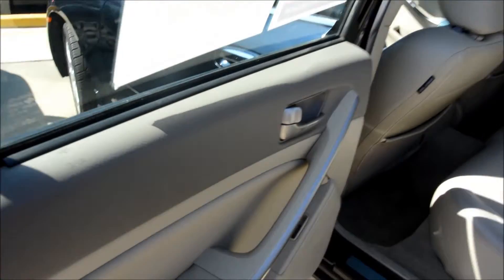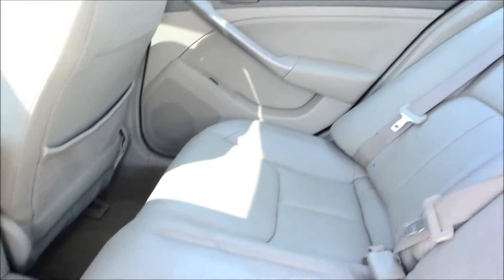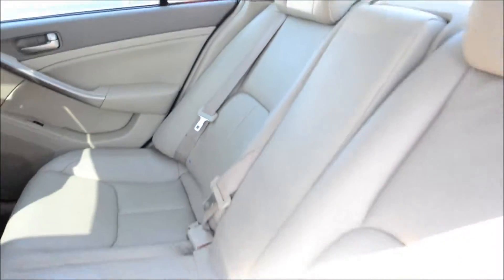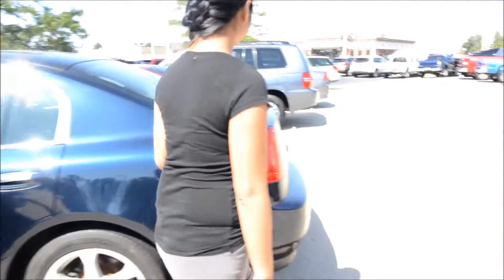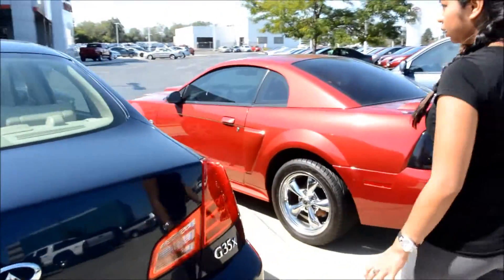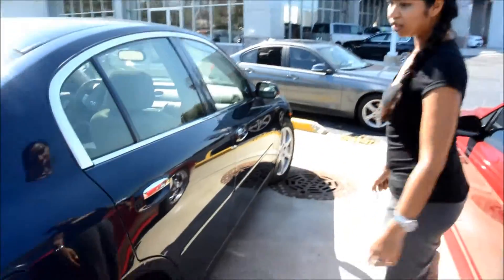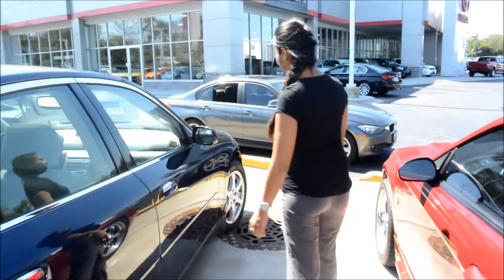Good amount of room for our passengers in the back. They kept the car really nice and clean. It is a one-owner. This is the back of the vehicle — no major scratches or dents on this car. It's still kept in really good shape.